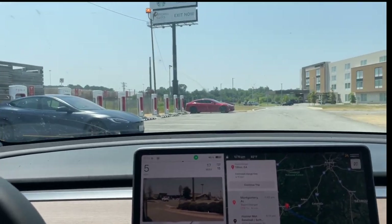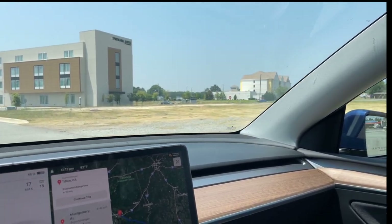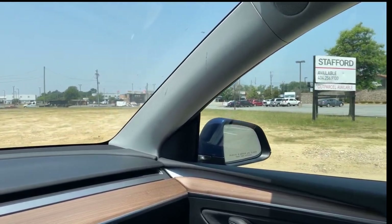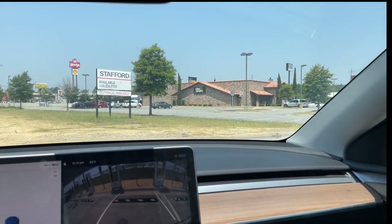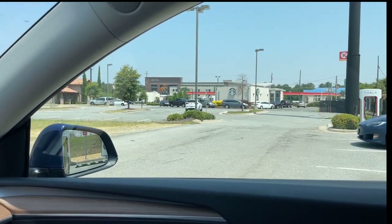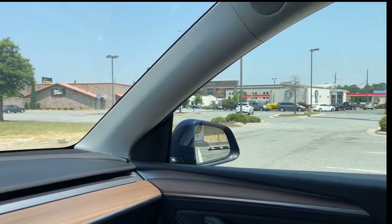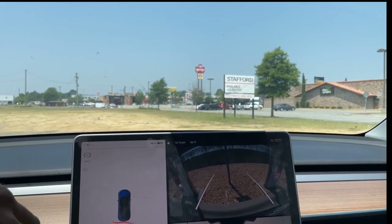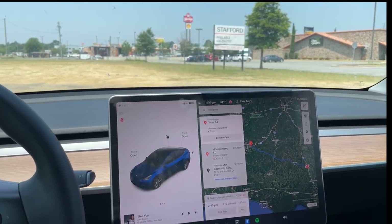There we are. We've got a Spring Hill Suites and an empty lot in front of us. There's a Wendy's, Sunny's Barbecue, Olive Garden, and the Starbucks that I mentioned earlier. There's the Starbucks. I'm backing up into my spot, and we're going to supercharge for 15 to 30 minutes. We'll see how I do with some of this Chick-fil-A.